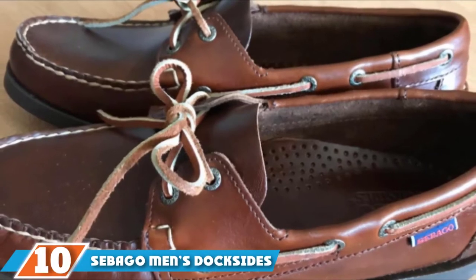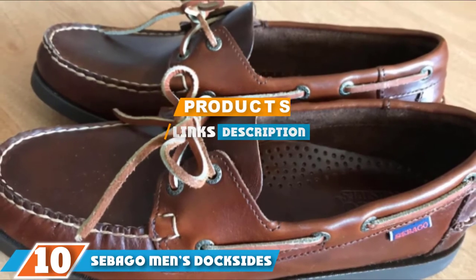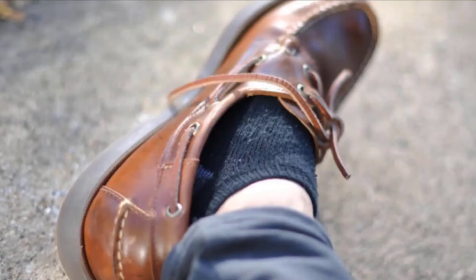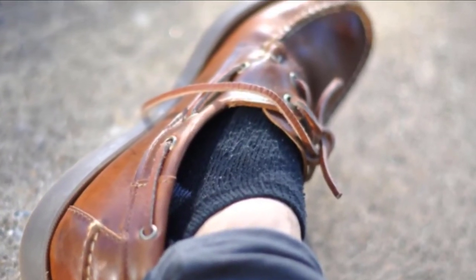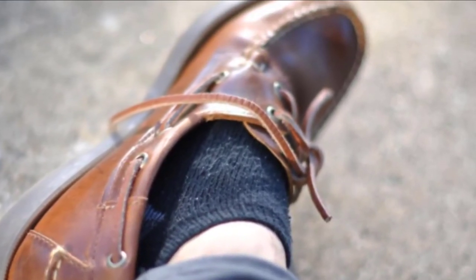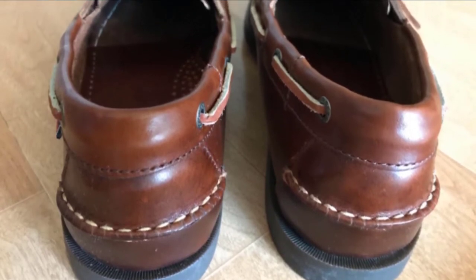At the 10th position of our list we have the Sebago Men's Dockside. Sebago has graced the feet of tens of thousands of men giving them a unique style to choose from. With over 20 different ways to approach this boat shoe, our personal favorite is the gray leather, which goes wonderfully with the white stitching and rawhide lacing.